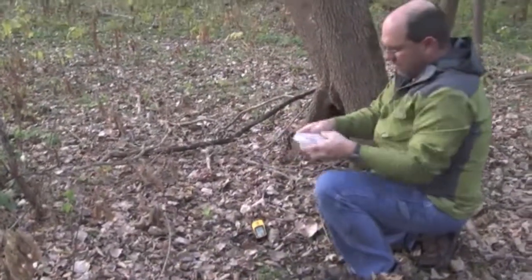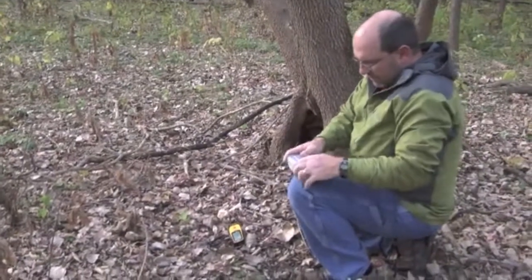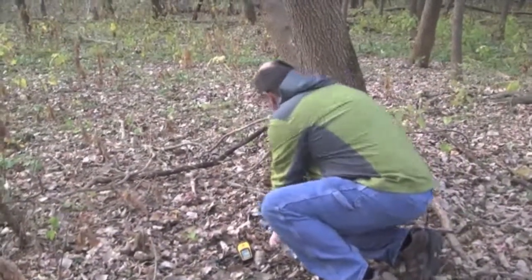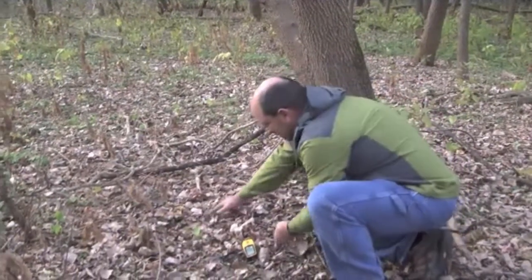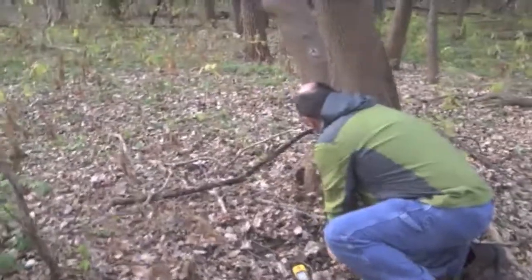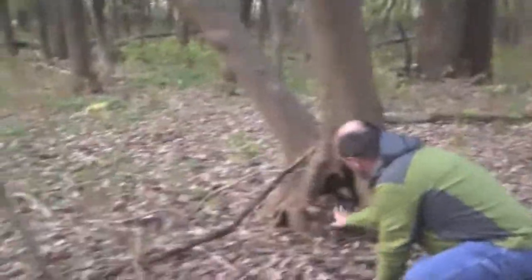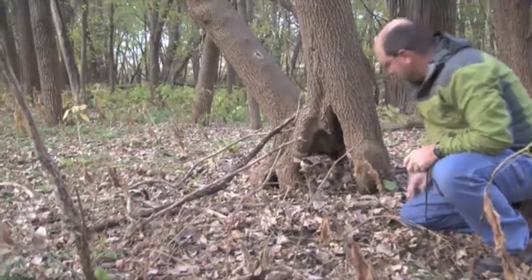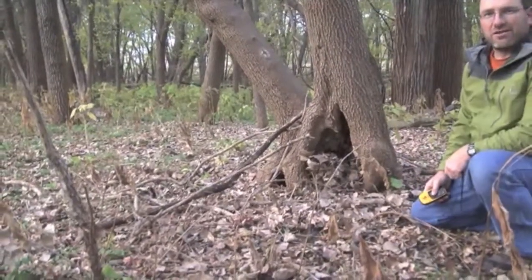We're going to get everything back together. Here's the little trinkets in here. We're going to do a little bit better job of covering this up than it was so it's not quite as obvious. And there you go — that's geocaching.